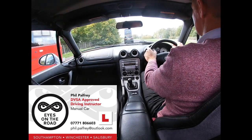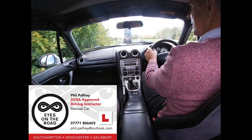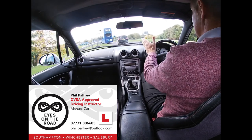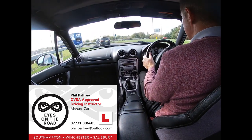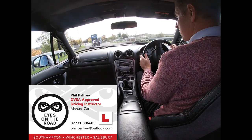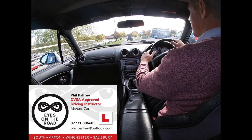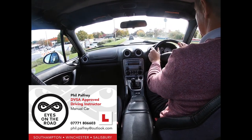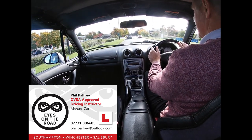Our intention at this roundabout is to turn left, first exit. So centre mirror, left mirror, left signal. Position is already in the left-hand lane, we're in the speed phase now. We can keep the momentum in the car in second gear. Leaving the signal on, reapplying it. Final mirror check on exit.